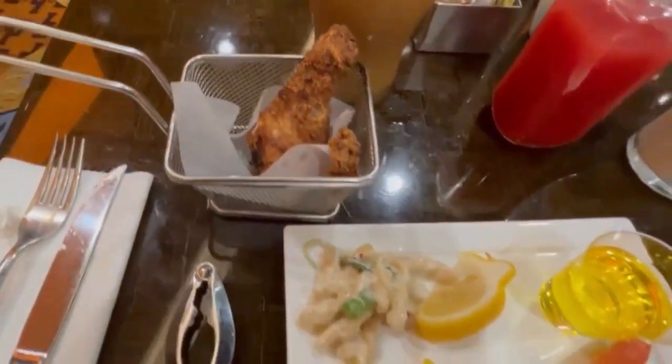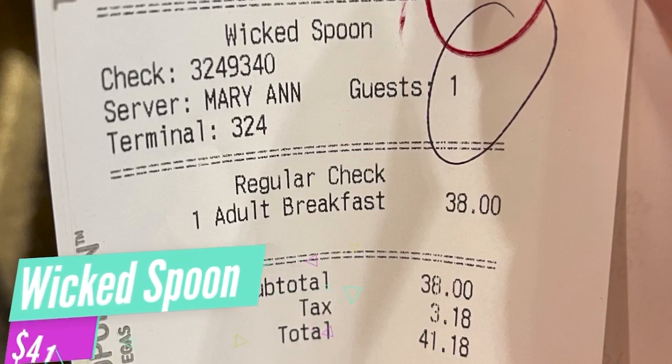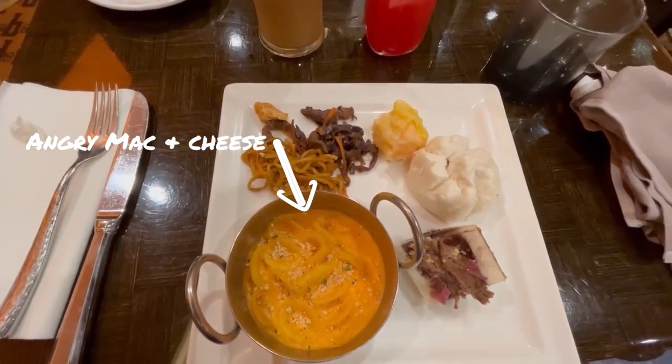The wait was over an hour and a half long, so be sure to make your reservations ahead of time. The angry mac here is one of my favorites.